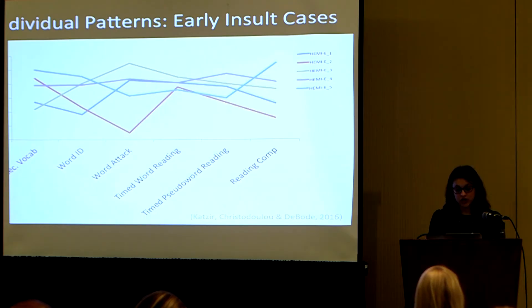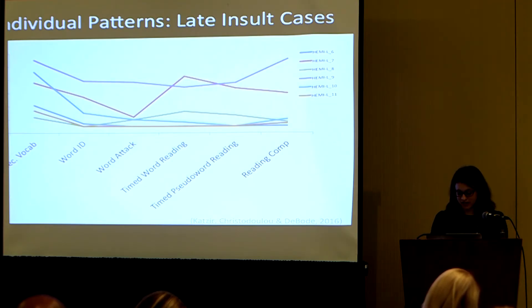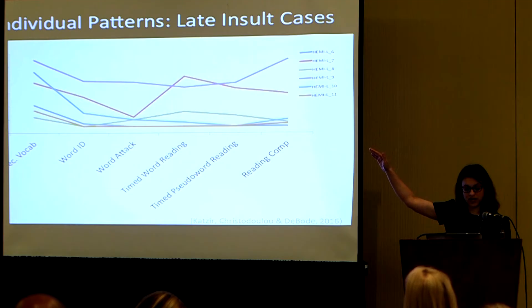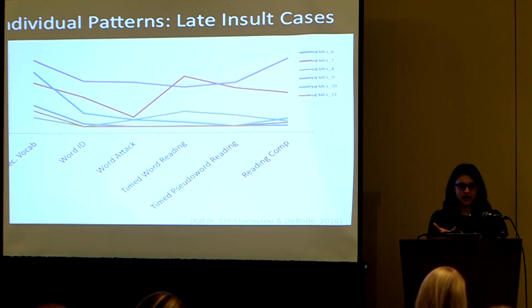These are the early insult cases; the late insult cases show that many scores hover in the 50 to 70 range on the y-axis (which runs from 50 to 110). You also see some of these kids have that same pattern with timed word reading showing some elevation above untimed word reading, paralleling what we saw in the early group.